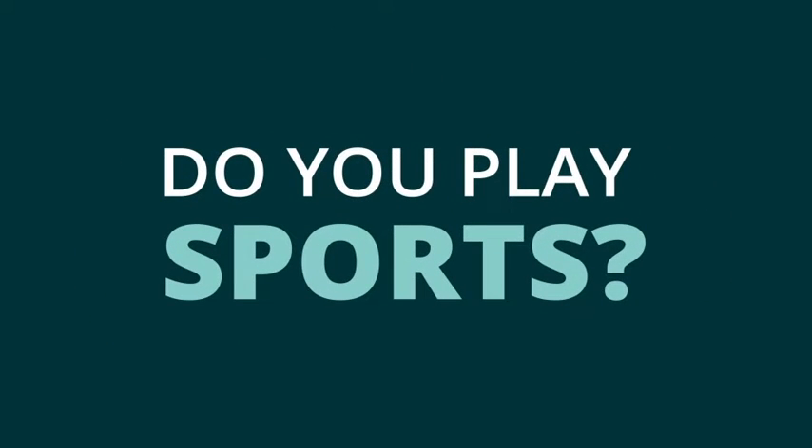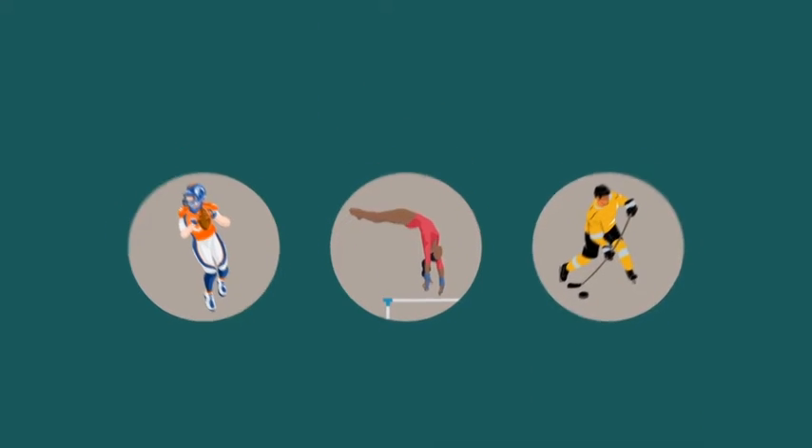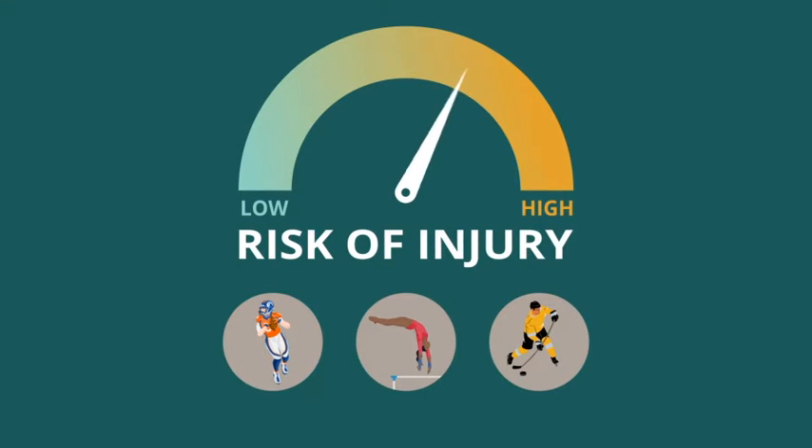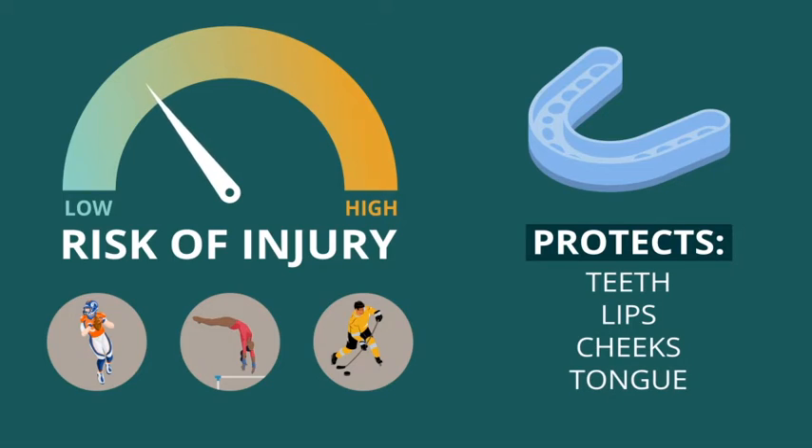Do you play sports? People who play contact sports like football, gymnastics, or hockey have a high risk for injuries to the face and mouth. Wearing an athletic mouth guard can protect your teeth, lips, cheeks, and tongue from the trauma of these injuries.